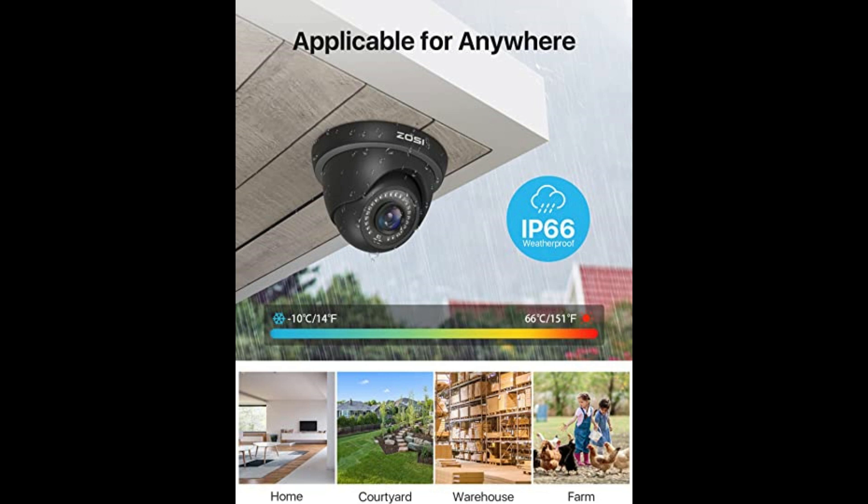In conclusion, the Zosie security camera system is a cost-effective and reliable solution for homes and small businesses. Purchase these from the link given in the description.